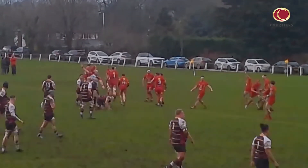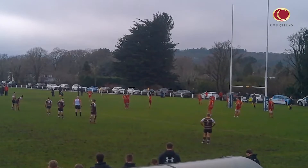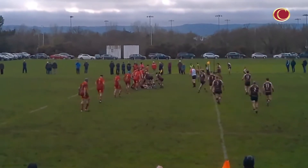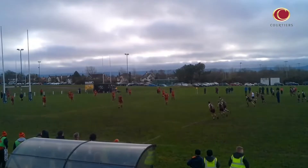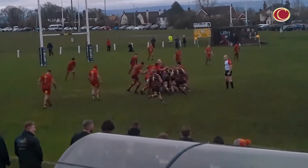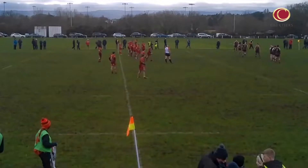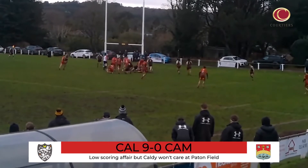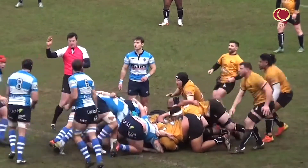While Sale FC and Rosslyn Park served up a dramatic contest at Hayward Road, promotion-chasing Caldy against top-two hopefuls Cambridge perhaps wasn't as eventful, but the importance of securing victory was still significant. First blood went to the Wirral outfit after 11 minutes when Ben Jones pinged over a penalty. These sides had played out a 22-22 draw back in October. Jones doubled Caldy's advantage from the tee shortly after the interval. Head coach Matt Cairns admitted his side altered their game plan to suit the weather, and Jones' third penalty ultimately secured the hosts' victory.